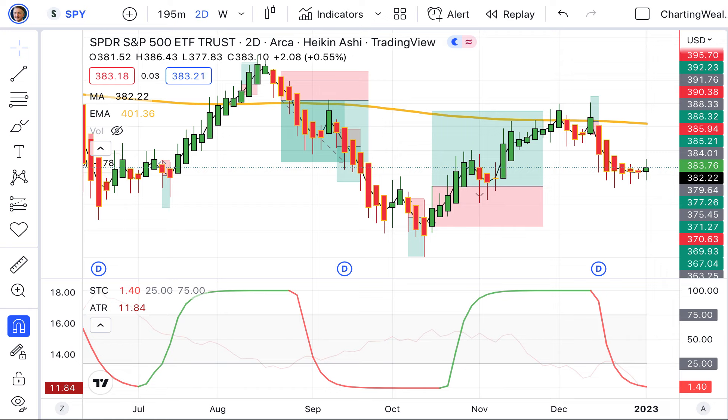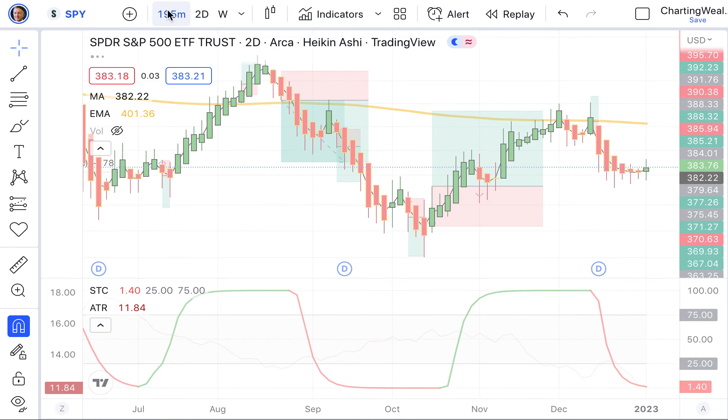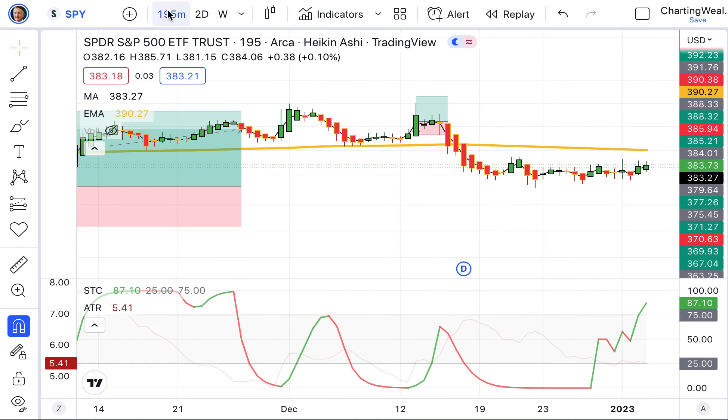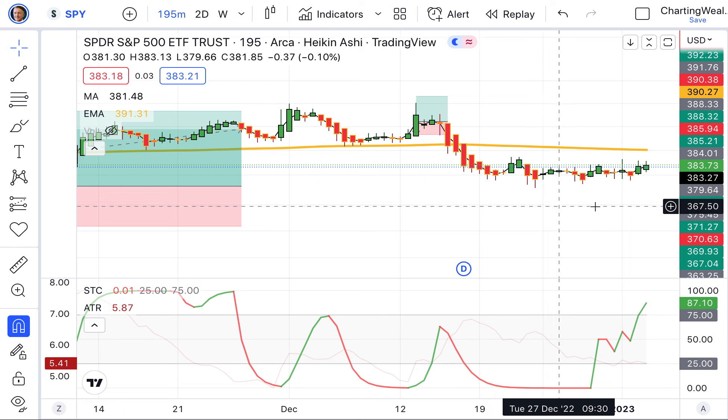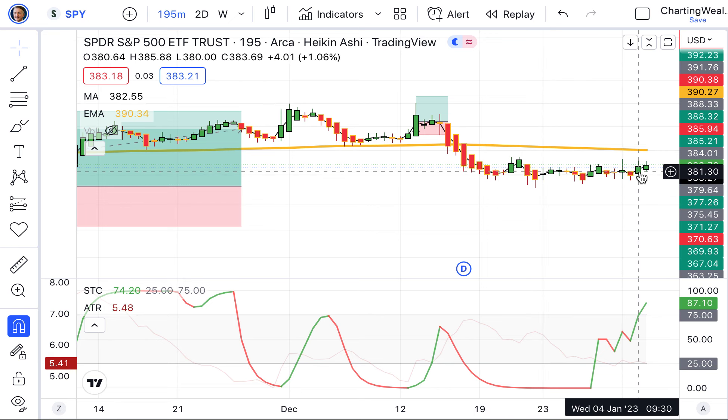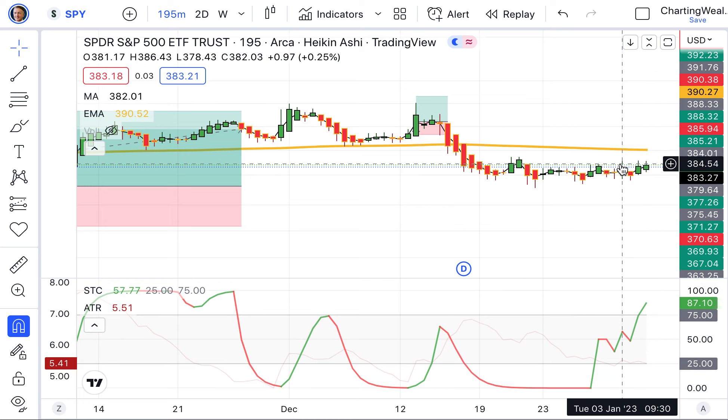My friends, let's jump into these charts and see where these markets are headed. As always, we jump in first with the S&P 500. Starting with the smaller chart, we can see that for the day overall, we popped up a little higher in the morning, not quite as high in the afternoon. End of the day up 0.77%. We're below the 200 EMA.